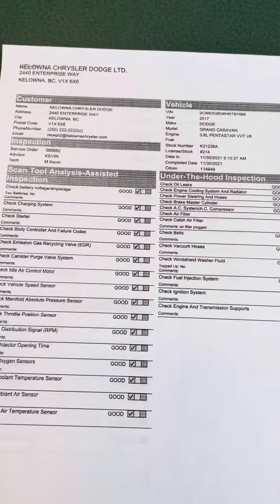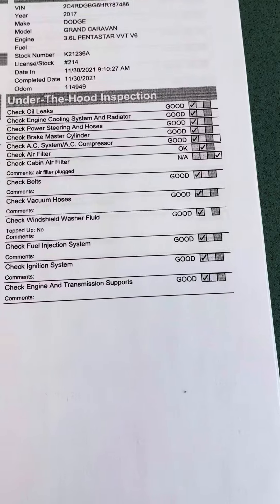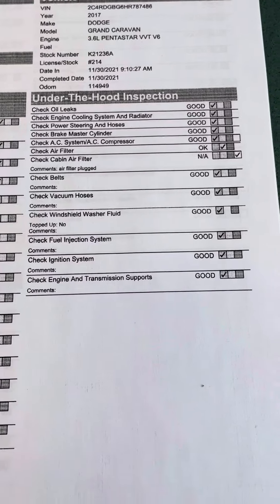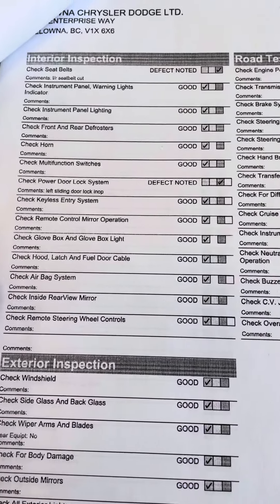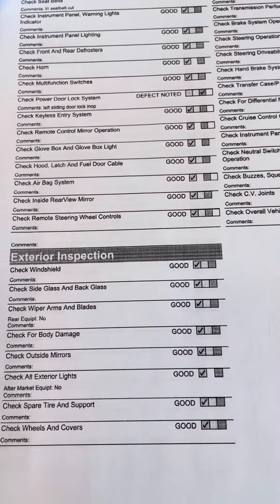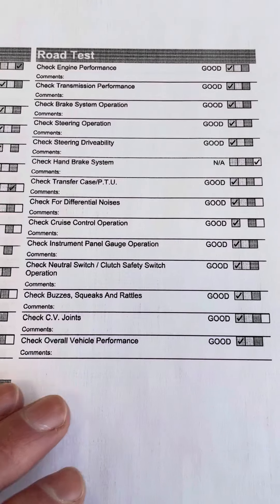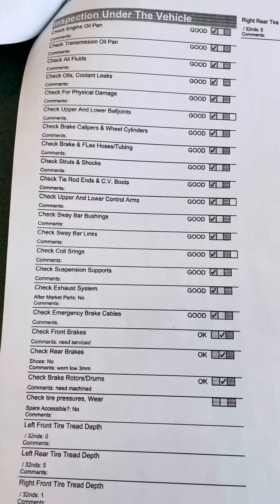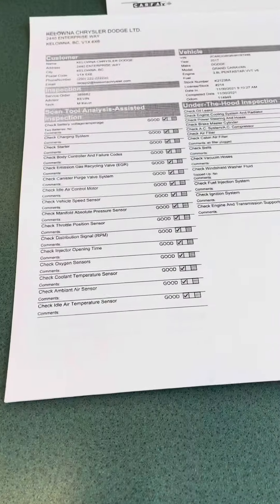I also have the vehicle inspection sheet here. As you can see, everything is in the good column — except cabin air filter was in the NA column, and the cabin air filter was plugged, so we fixed that. Seat belts — there was a defect noted and we did fix that as well. Handbrake system — it doesn't really have a handbrake; it's more of a foot-operated one. The brakes were flagged by the mechanic, so we did fix those as well. Other than that, I will be getting Paul to go over numbers with you.